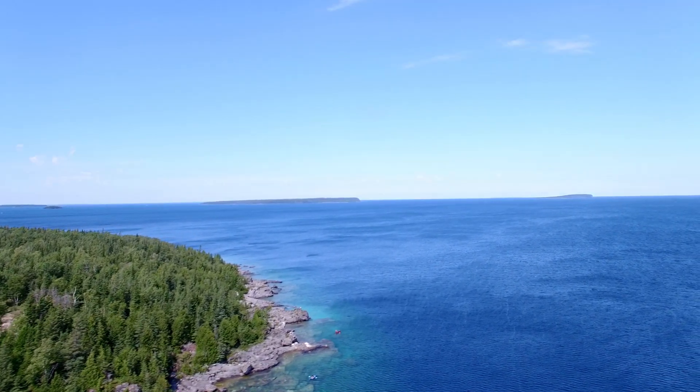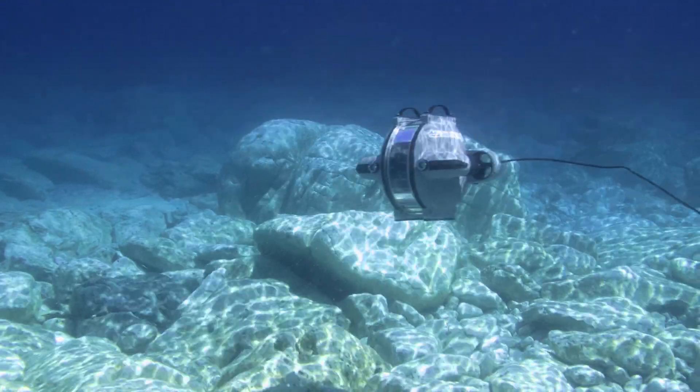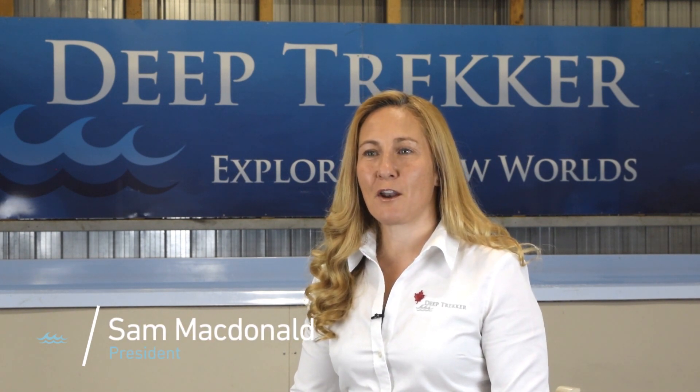The Deep Trekker journey has been a voyage of discovery. We've found that the underwater world can be quite harsh. We made robust and simple to use ROVs for a world of underwater jobs, and we found that our customers soon wanted to do very complicated missions using them.